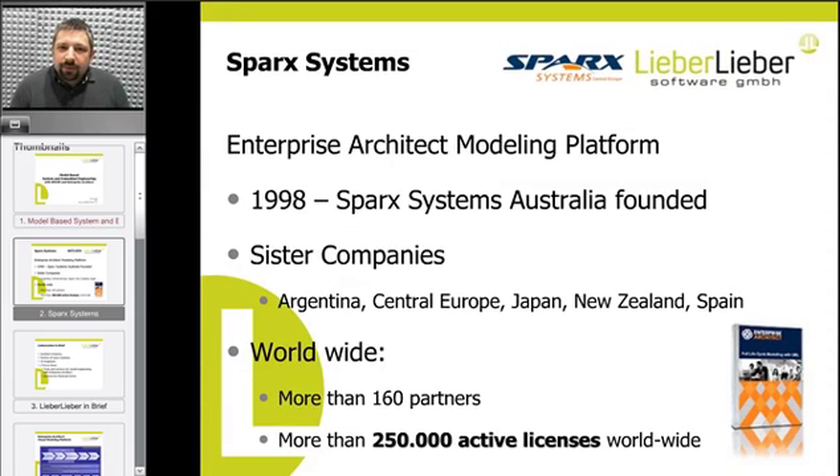Sparx Systems is very well known in the industry. They have Enterprise Architect as their product. It's a visual modeling platform. Sparx Systems was founded in 1998 in Australia. In the meanwhile, there are sister companies all around the world and there is a huge user base — roughly 250,000 clients are currently using Enterprise Architect worldwide.